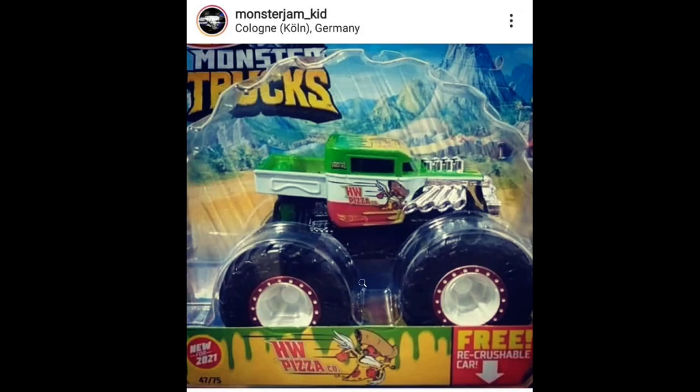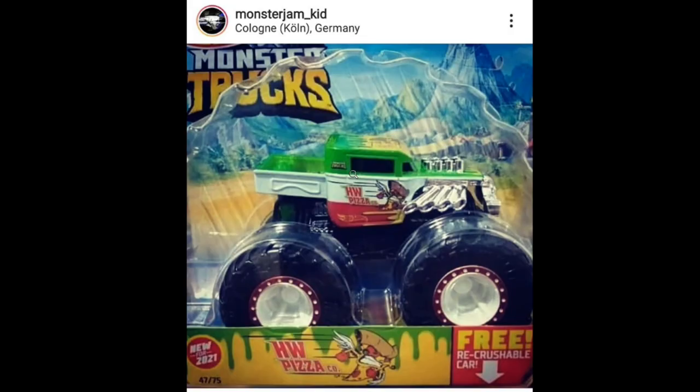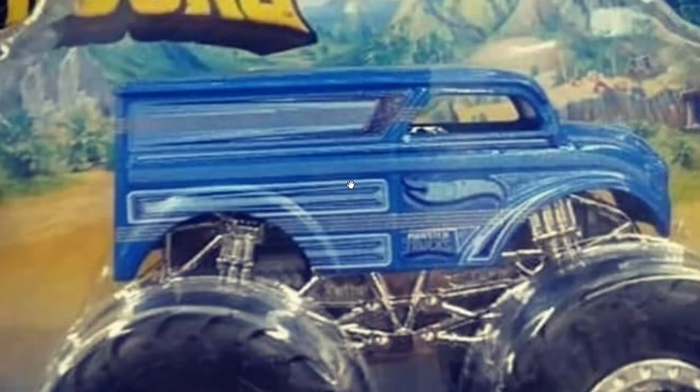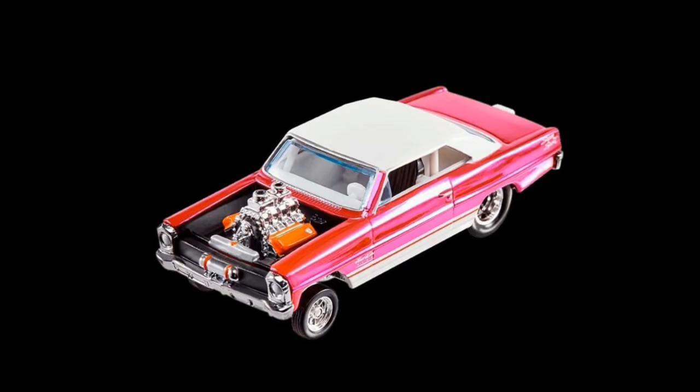There's also some more new monster trucks from Hot Wheels. Check this one out — this is the Hot Wheels Pizza Company monster truck. Look at those wonderful tampos, love the chrome parts, and as usual it includes a crushable car. Then we got the Hot Wheels Delivery monster truck — beautiful colors again, gorgeous chrome parts, chrome wheels too. This is new for 2021.